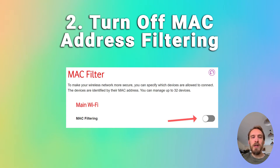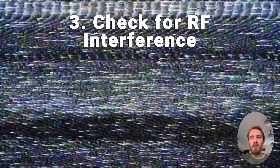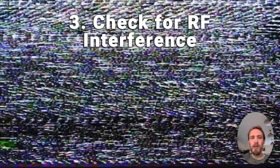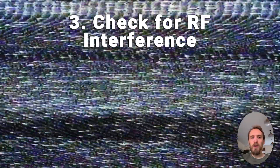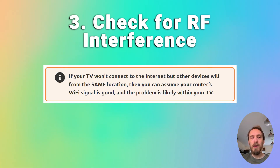If MAC filtering is off, check that you don't have any Wi-Fi interference or too many devices trying to connect to your router. To check for interference, try putting your phone next to your TV and connecting to the internet from your phone — that can help determine if there's an interference problem. If you've got a lot of devices connected to your router, just try switching a few of them off.